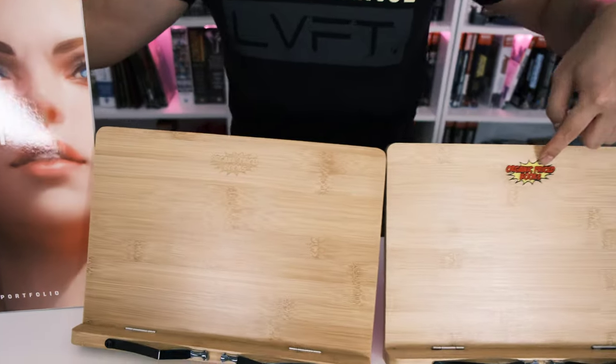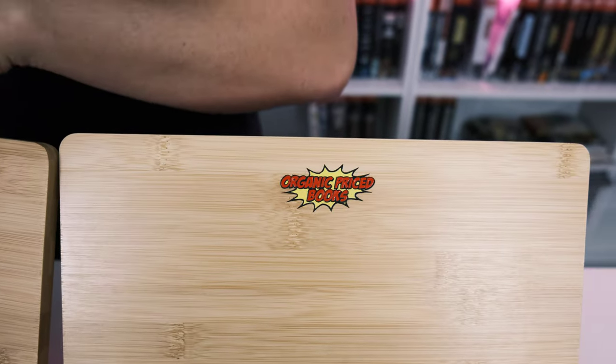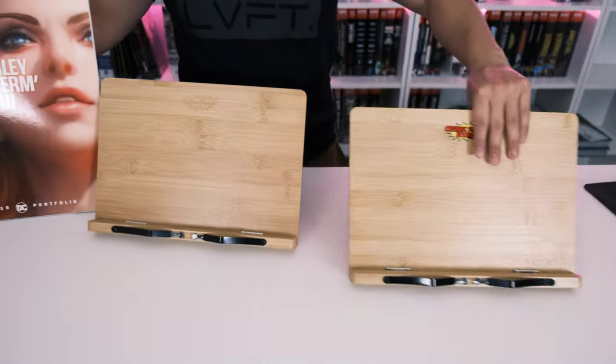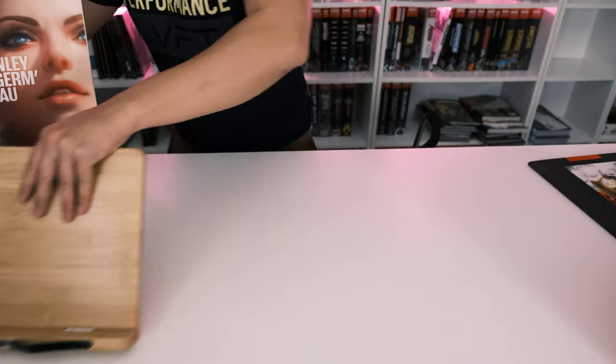We do have our colored book stands available again — one colored by our girl Victoria, and a nude classic black-and-white one if you prefer that option.